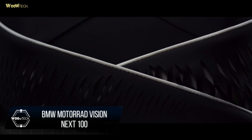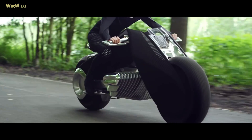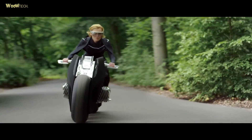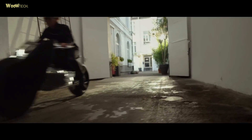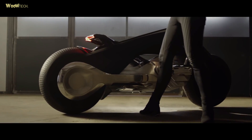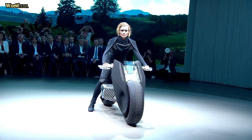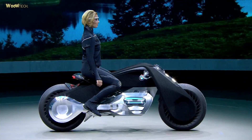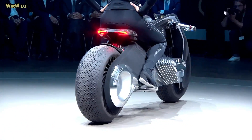The BMW Motorrad Vision Next 100 is a future electric motorcycle concept designed by the BMW Group with a very futuristic shape. The body and frame look fused with the shape of the engine that protrudes like two horizontal pistons, as is typical of BMW. The body is wrapped in black combined with chrome on the engine that connects to the wheels, giving a sporty, elegant impression. The BMW badge is pinned on both the right and left sides and can be lit as the distinctive identity of the Vision Next 100.